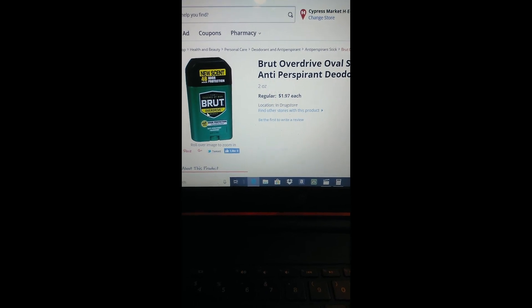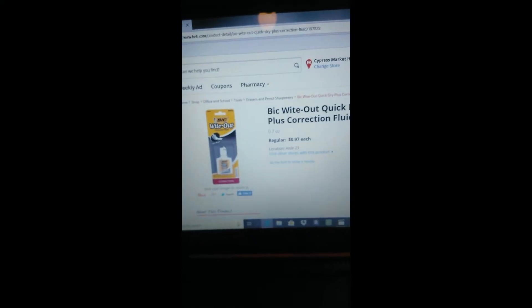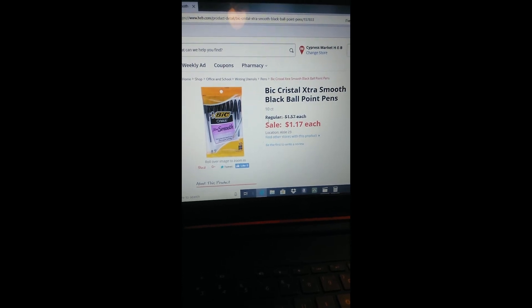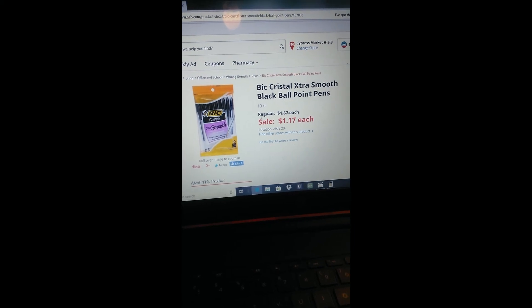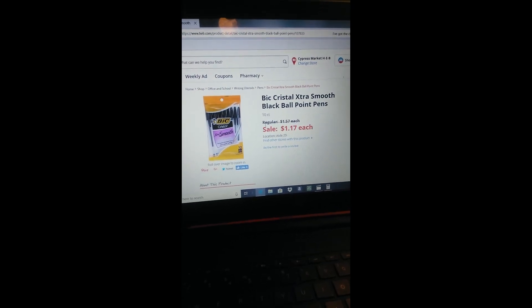The BIC Wite-Out is 97 cents each. We have a dollar off any two BIC stationary products, so you can pick up two of these — after coupon you'll pay 94 cents for both, or 47 cents each when you buy two. If you don't want the Wite-Out, the BIC Crystal Extra Smooth pens are on sale for $1.17 each, so after coupon when you pick up two it's going to be $1.34, or 67 cents each.